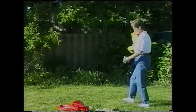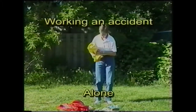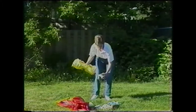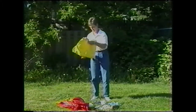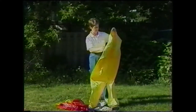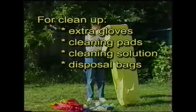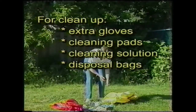An investigator working a small accident alone must be very organized. After determining that full protective equipment is required, they should lay out all the materials they will need in an organized way outside of the contaminated area. Make sure that the equipment needed to clean up after entry into the site is ready before suiting up. For cleanup after site entry, the following items are needed: extra latex or plastic gloves, cleaning pads or solution, and a biohazard disposal bag.